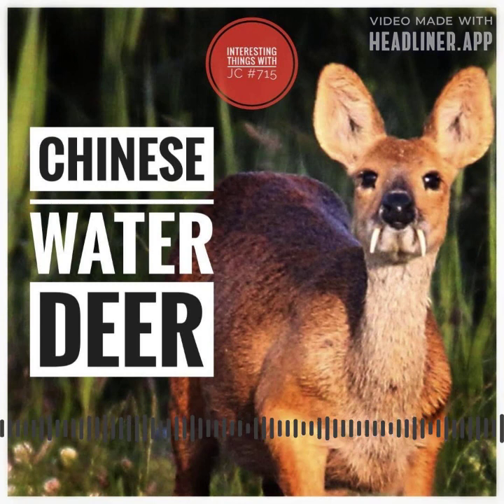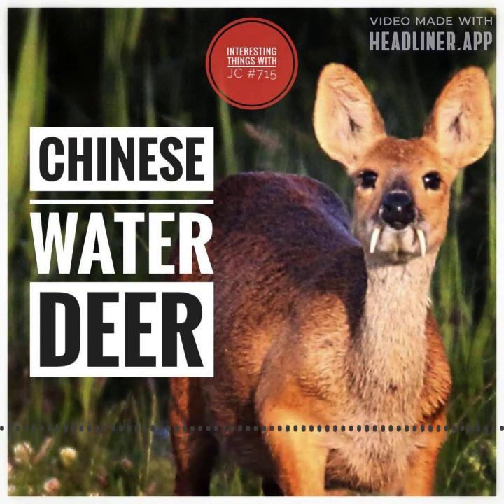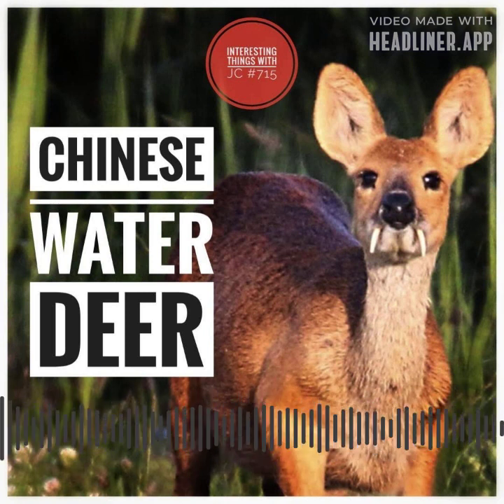The Chinese water deer is currently included on the red list of the International Union for Conservation of Nature, IUCN, as a vulnerable species. This classification indicates that the Chinese water deer faces a high risk of extinction in the wild due to habitat loss brought on by human development in China.